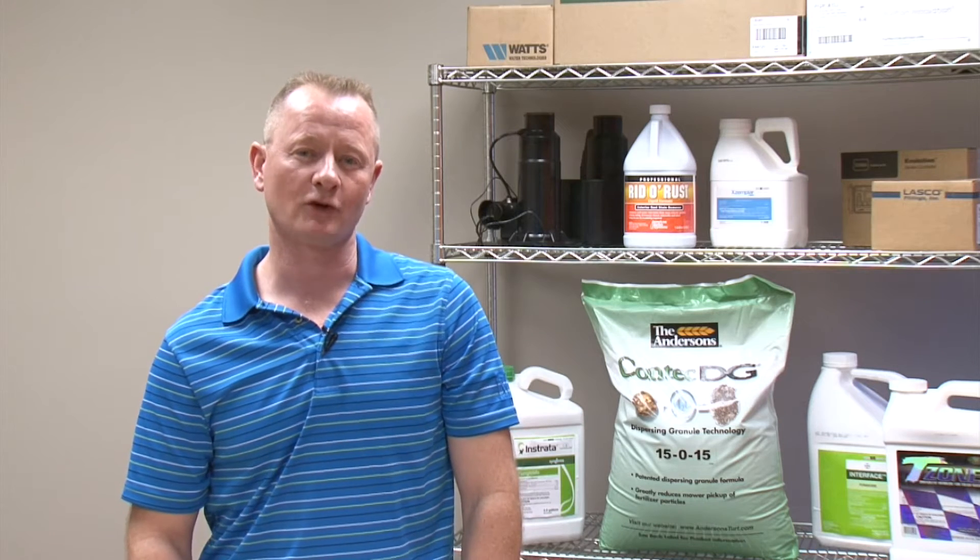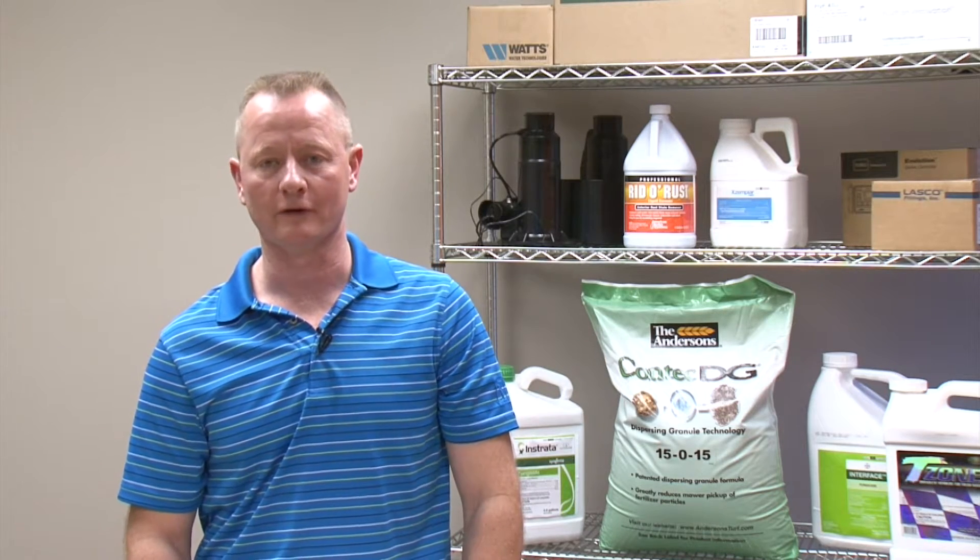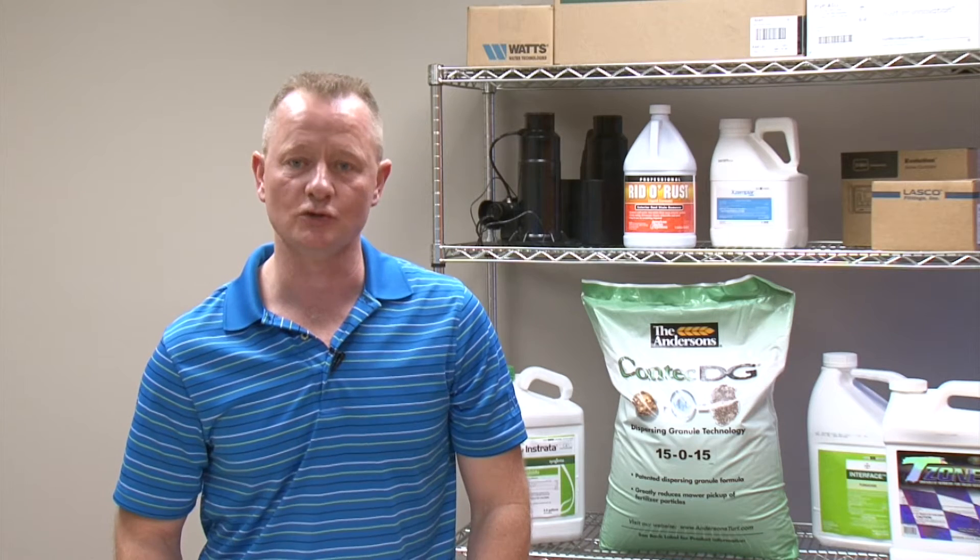Hi, this is Scott Gilbertson with Reinders, and today we're going to talk about slow-release nitrogen options. Quite often the question comes: what is the best slow-release nitrogen, or what slow-release nitrogen do you like best?